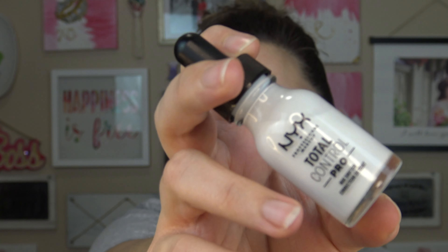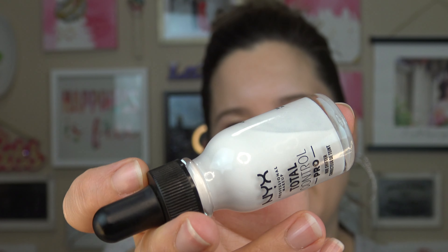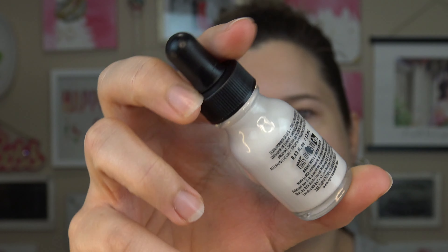So the whole reason I picked this up actually was this little product right here. This is the Total Control Pro Hue Shifter. It comes in at $14. It is a new product. It is totally a spin-off of the foundation, but it's just supposed to help you color correct a foundation. Something is not right with this. I don't know if I got a bad batch or what the deal is, but you can see how watery it actually is.